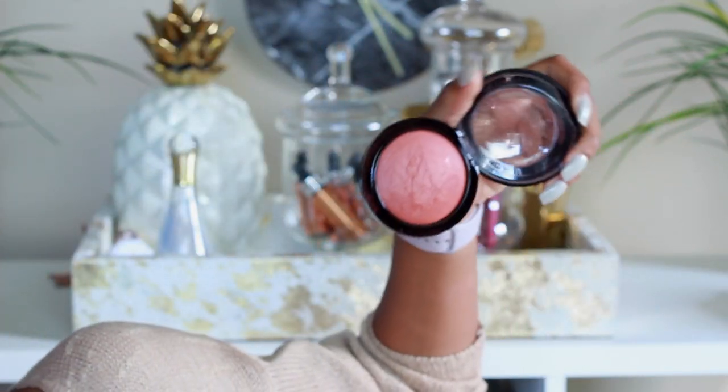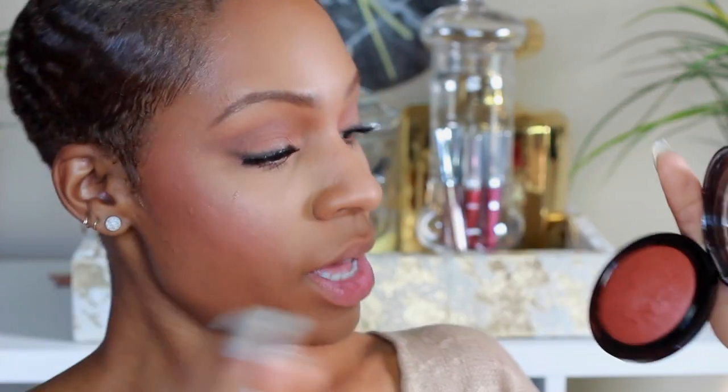Women of color, if you want a good blush, get this. It is pigmented AF — it is pigmented. Probably the most beautiful blush I've ever seen MAC make, and I'm talking about better than Raisin, better than Warm Soul. In the pan it looks gorgeous itself — let me swatch this for you so you can see the madness. This is just beautiful.